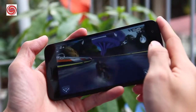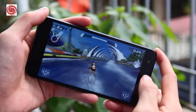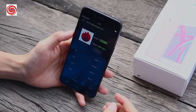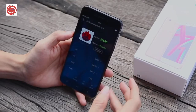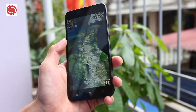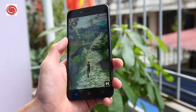The Oppo A71 is powered by a non-removable 3000 milliamp-hour battery, which is more than enough to last for a day. The Oppo A71 is available for just $179. It features a powerful configuration which outputs seamless performance, and the smartphone can handle any type of multitasking and heavy games.